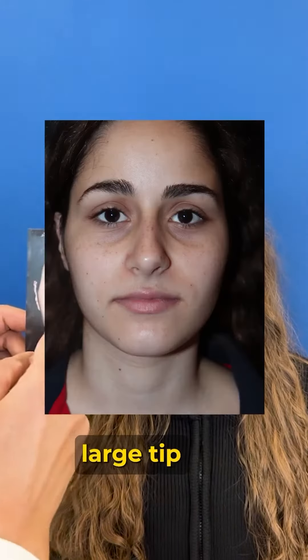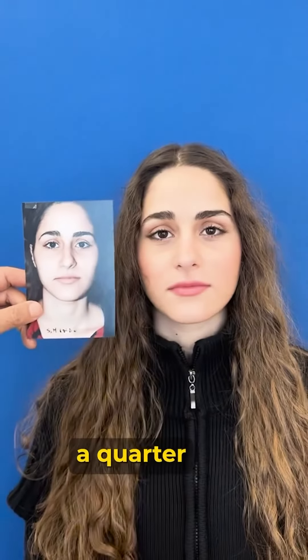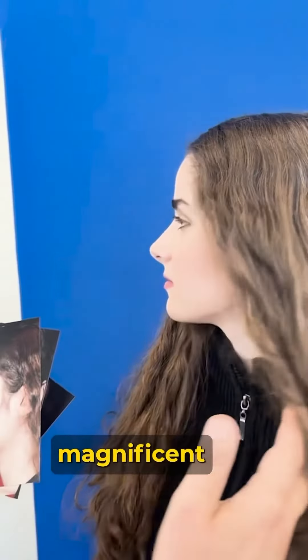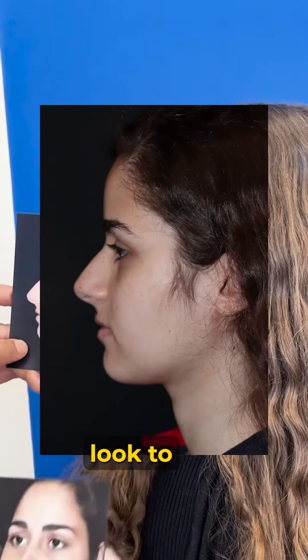She had a large tip taking up most of her nose, and you can see here the tip has shrunk to about a quarter of what it was, but the rest of the nose stayed natural. Look at this magnificent profile here, and look how the profile was a heavy line — a heavy look to the nose.